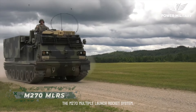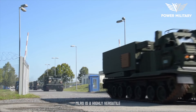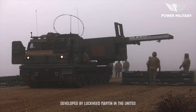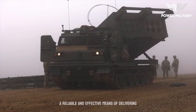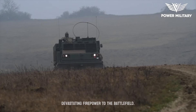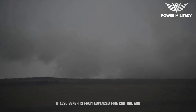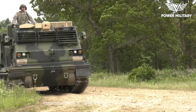The M270 Multiple Launch Rocket System is a highly versatile and powerful artillery weapon system. Developed by Lockheed Martin in the United States, it has gained a reputation as a reliable and effective means of delivering devastating firepower to the battlefield. It also benefits from advanced fire control and targeting systems, allowing for precise and accurate strikes.